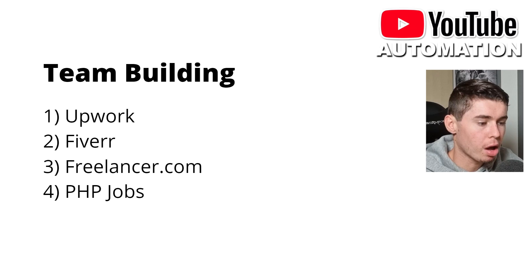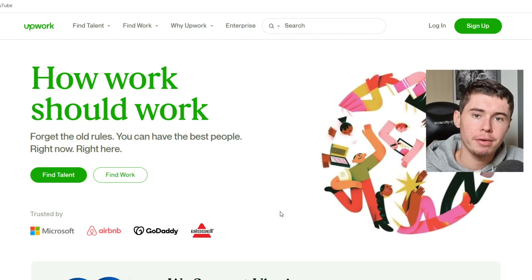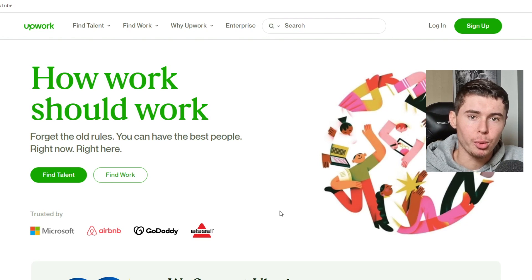Once you've got all of that, you're ready to start building your team. You can use multiple platforms: Upwork, Fiverr, Freelancer.com, and PHP Jobs. All of these are freelancer platforms where you can find script writers, voiceovers, video editors, and thumbnail designers. A good question is: why would they do that for you instead of just making money on YouTube themselves? They are voiceovers and script writers — that's their job. Doing YouTube is not just putting a video together. You need to understand YouTube, the algorithm, all of that. It's like asking why Amazon employees don't just build Amazon themselves.